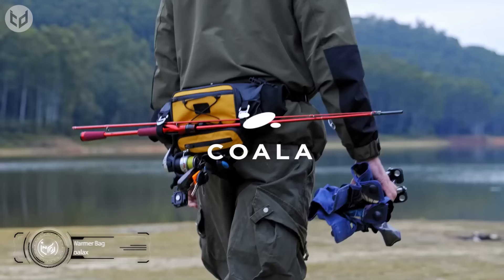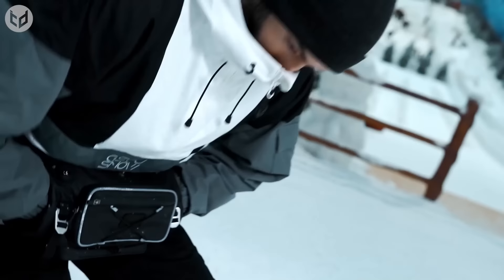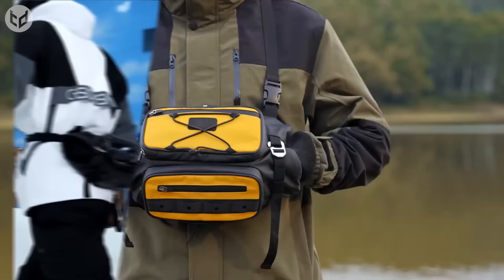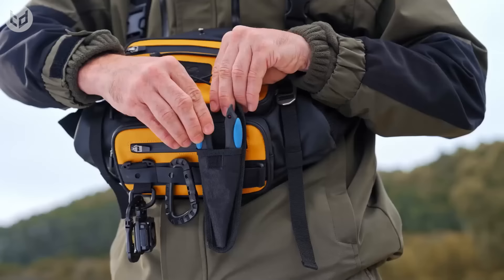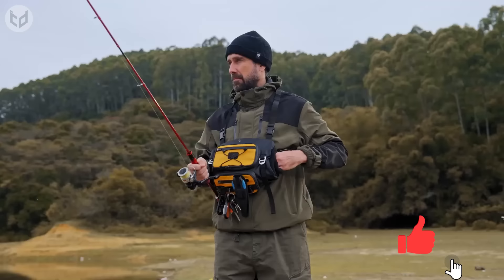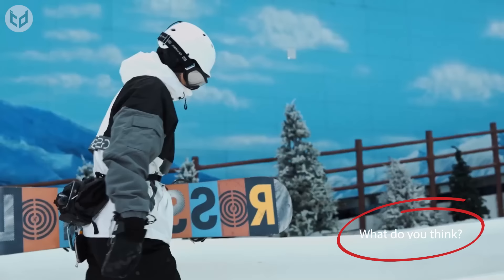Being cold can really put a downer on your camping trip, but that won't be an issue with this next item from Koala. Introducing the Koalax Heated Hand Warmer Bag. This smart utility bag provides heat to warm you up and make you feel comfortable no matter where you are — no more freezing fingers or dreaded frostbite. Simply put your hands inside the warmer for instant relief. Whether you're fishing, skiing, or just living somewhere cold, you can wear this bag in a variety of ways. You can even charge your phone with it, and it'll protect what's inside from wind and snow.